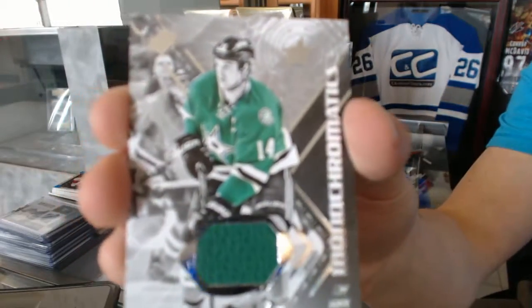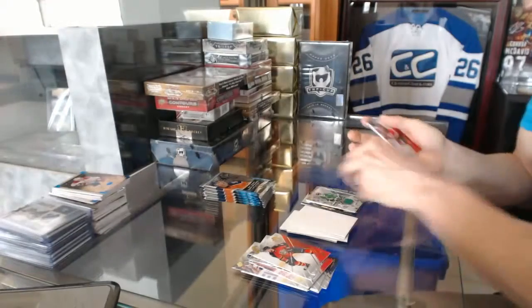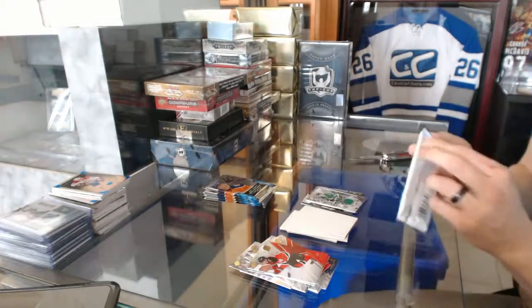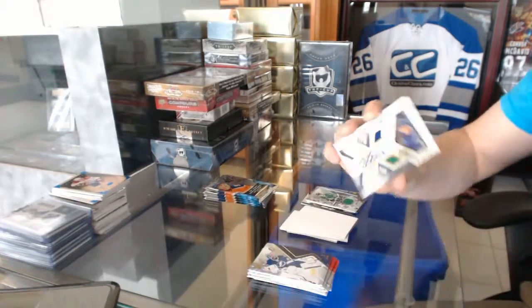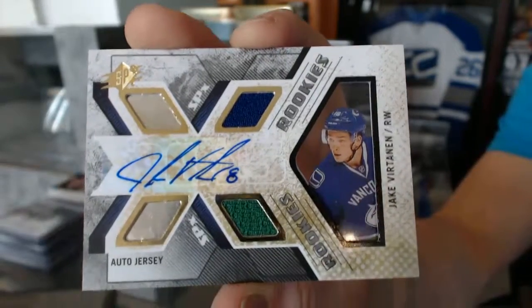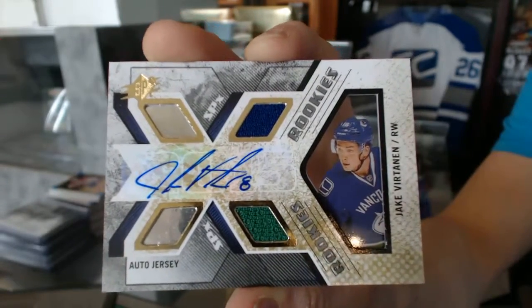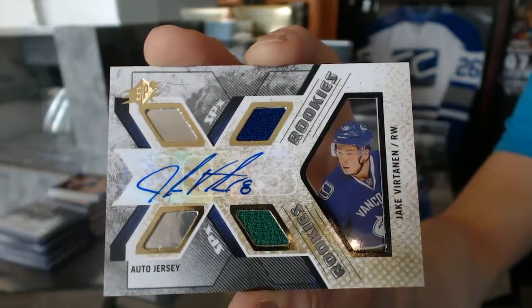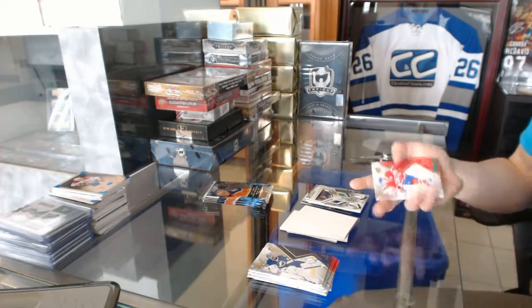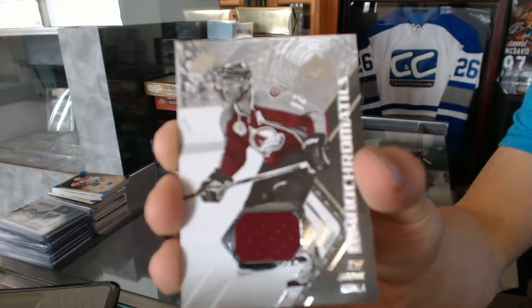Monochromatics jersey for the Dallas Stars Jamie Benn. We've got a rookie jersey autograph number to 499 for the Vancouver Canucks Jake Virtanen — the Artifacts redemption is still good, you just gotta call in.